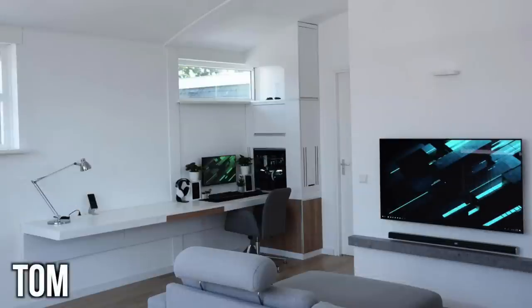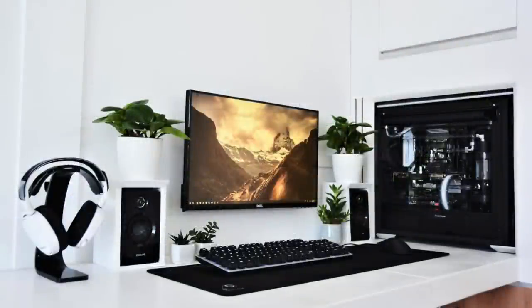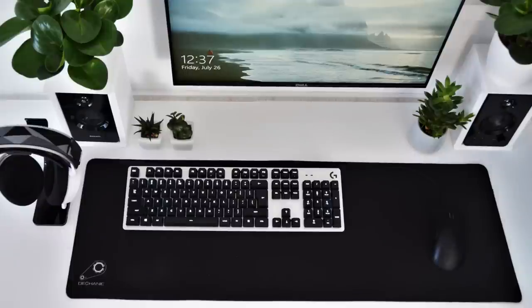Last but absolutely not least is TOM, and this is another one with a very unique PC situation. This is just a crazy nice room — this pad is dope. The single monitor here is a Dell 24-inch, mounted nicely to the wall with a cable raceway to hide it all and blend in with the all white. That white really pops here in the daytime, mixing very nicely with the all-black and white peripherals. For audio, we have the SteelSeries Arctis 7 headset — no real info on those Philips speakers, he says he forgot. Sitting on that extended mousepad is the Logitech G413 keyboard with the Razer DeathAdder mouse. I'm digging the accents of green with the plants all around bringing some life to it.